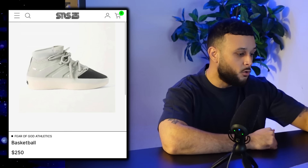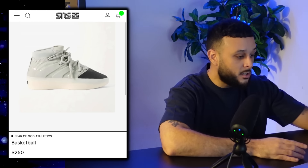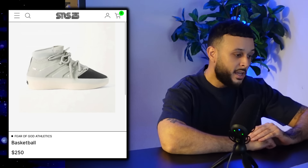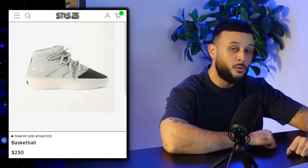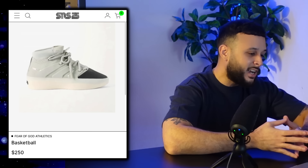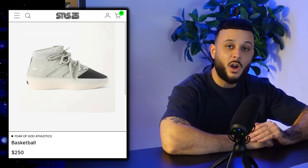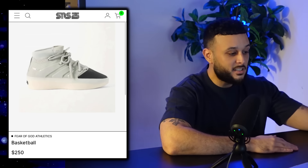We also got an early Fear of God release, as the gray and black Basketball One model dropped early via SNS. These aren't actually scheduled to drop on the Confirmed app until August, so SNS released them a little early. It's a nice rendition of the Basketball One model featuring a gray and black color scheme. At the full $250 retail price point, while not out of the norm for a typical Fear of God consumer, it is a little pricey for the average sneaker head who's been budget conscious in 2024. Be on the lookout for these dropping in August via the Confirmed app.